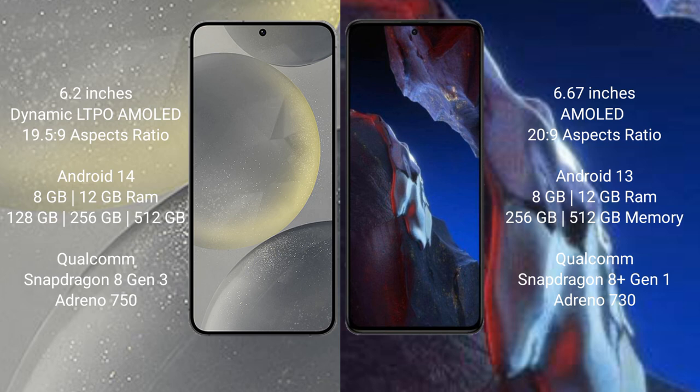Xiaomi Poco A5 Pro comes with 8GB and 12GB RAM, and 256GB, 512GB internal storage. It is powered by a Qualcomm Snapdragon 8 Gen 1 processor with Adreno 730 GPU.